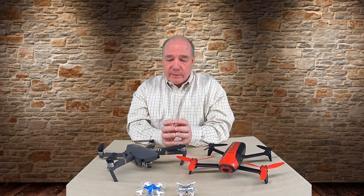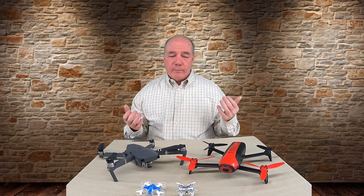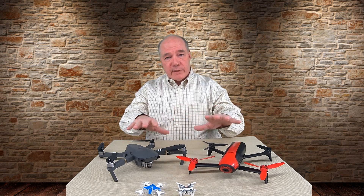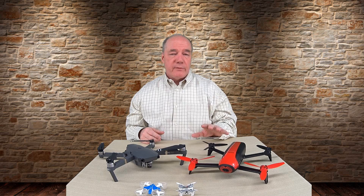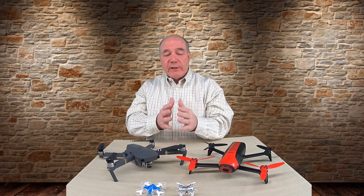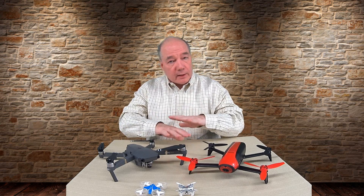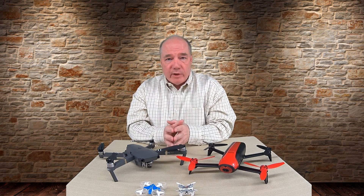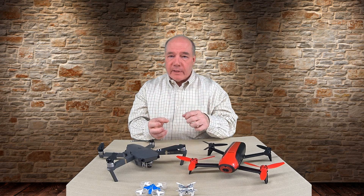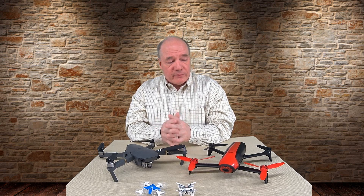Two things before I dive in too deeply: first, there are thousands of different manufacturers and model numbers of drones out there. I'll mention certain manufacturers and models just to give you a feel for what a particular drone in a particular class looks like, but please don't take offense — I'm not a fanboy of any one product. I fly a lot of different quads, so don't flame me below for not mentioning your brand.